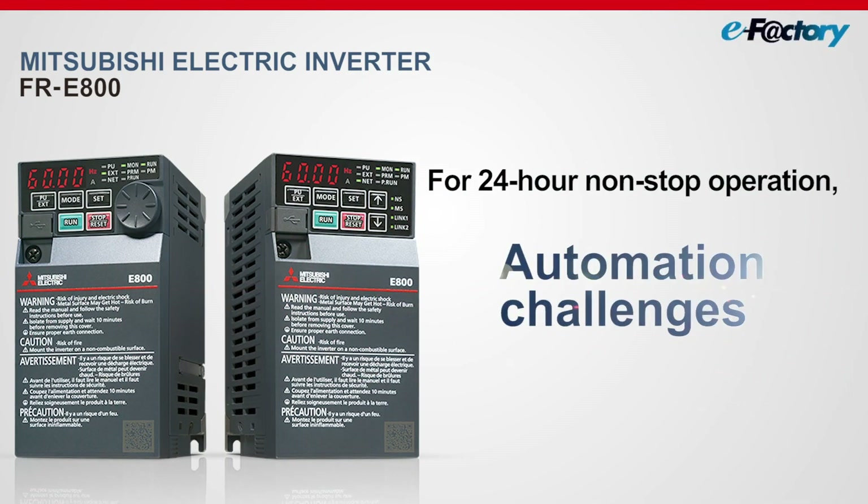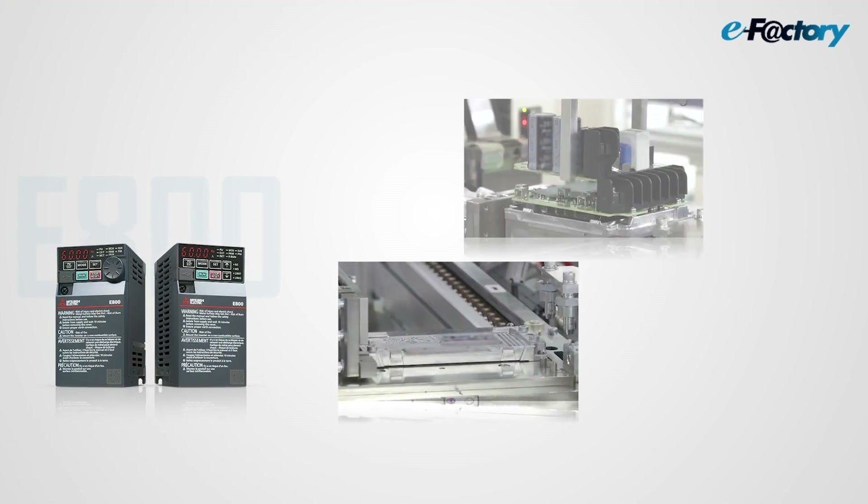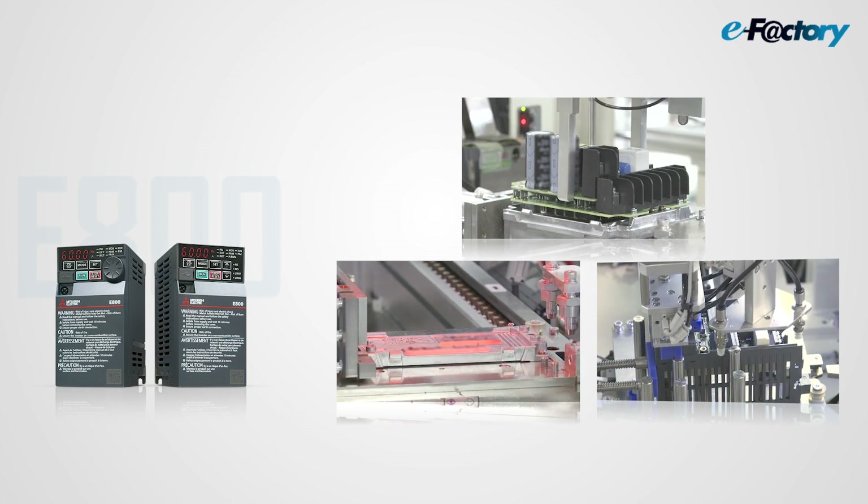FR-E800 Series Production System. We have improved the system to enable 24-hour operation. Now we explain the results.